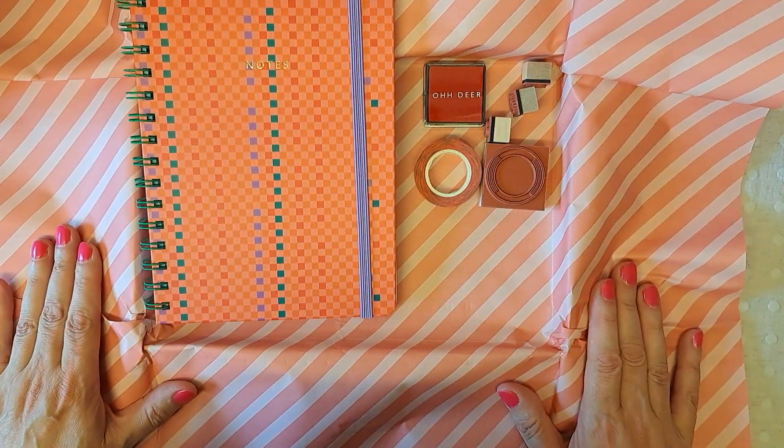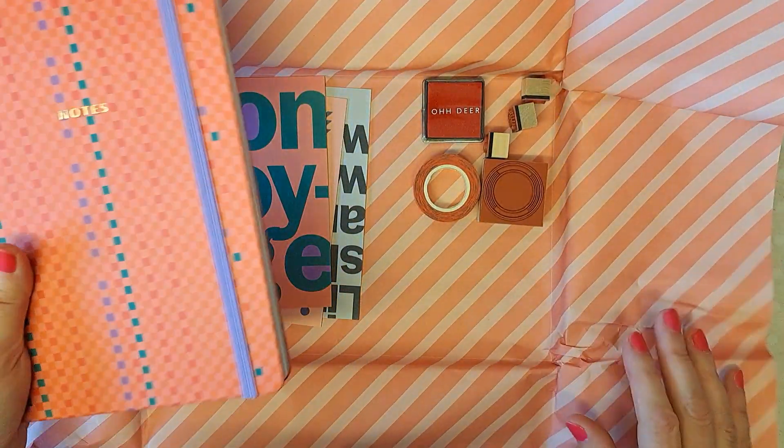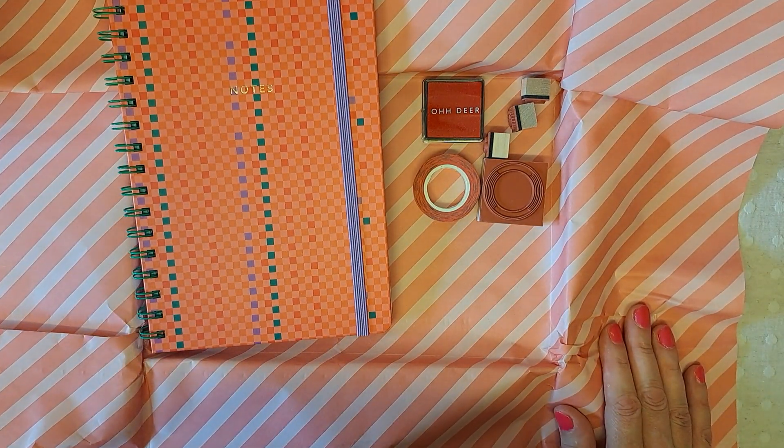And that's it. That's the box for August, and it is one of my favourites ever. There you go, thanks.